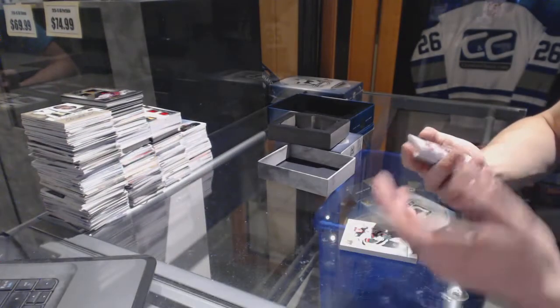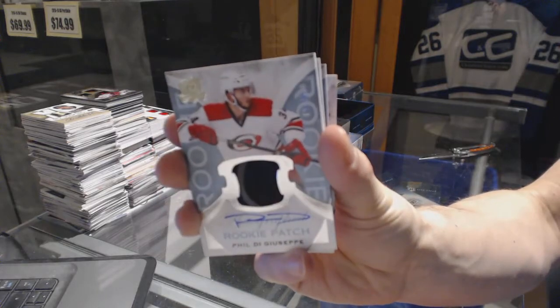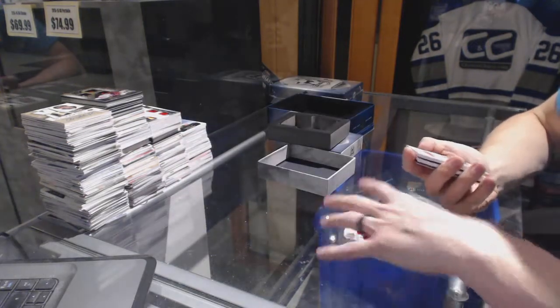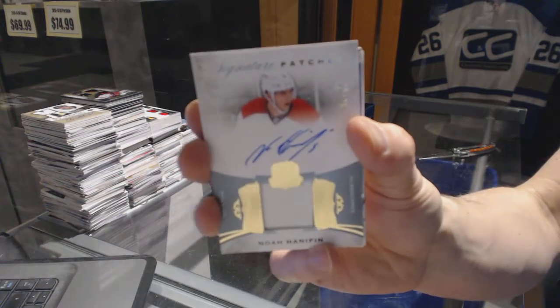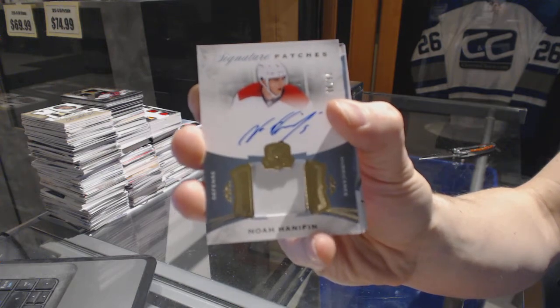We've got a one-color but with a seam rookie patch auto number 249 for the Carolina Hurricanes, Phil DiGiuseppe. We've got a one-color signature patches number 99 for the Carolina Hurricanes, Noah Hanifin.